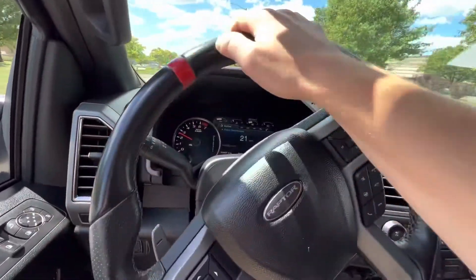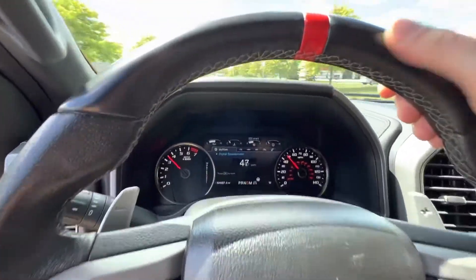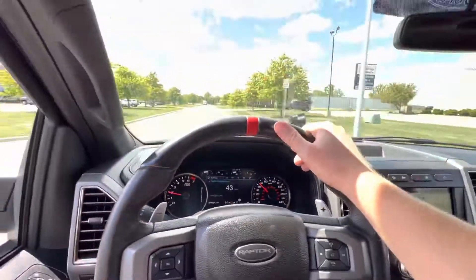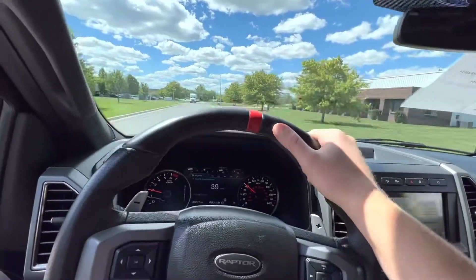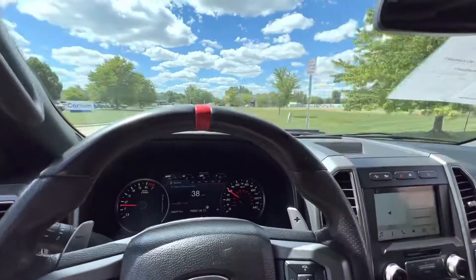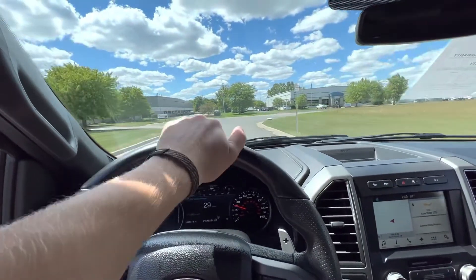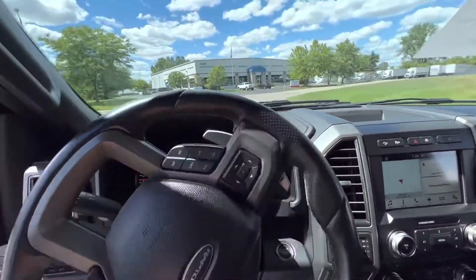Everything works on the truck as it should. Plenty of power — this thing is plenty quick. All the gauges are working. Just a really good feeling truck. This thing is pretty much ready for anything you can throw at it: a road trip, a hunting rig, work truck — whatever you want to do with this Raptor, it is ready for the next owner.